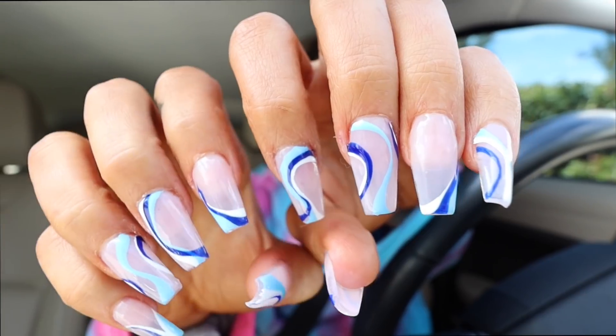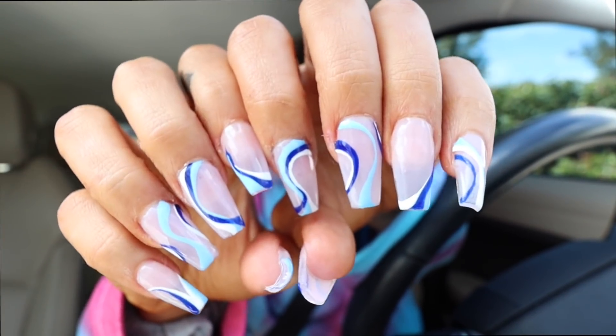I just got my nails done — look how fire they are! I think these are my favorite nails I've ever gotten done. I also just got an eyelash fill. I'm filming all of this for my main channel video — a pre-vacation glow up — so there's gonna be a whole bunch of stuff in that video. I also got a spray tan, that's why I look tanner.